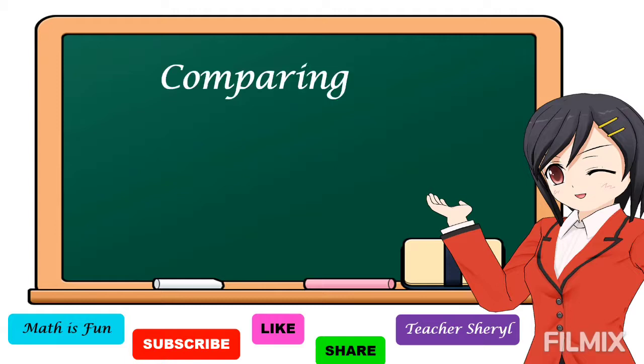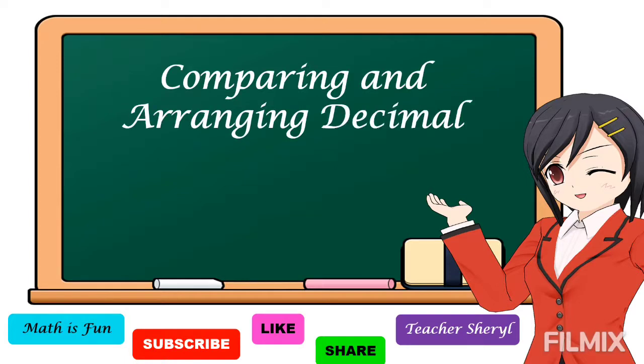Our lesson for today is all about comparing and arranging decimal numbers.